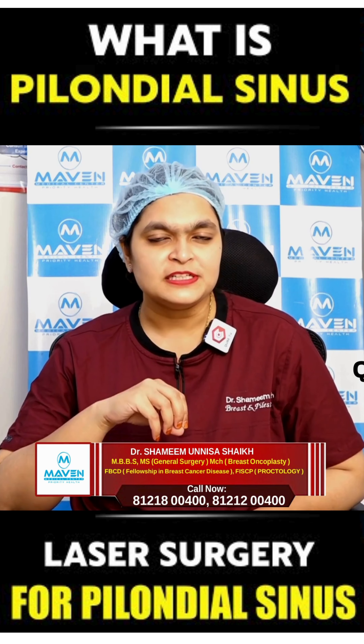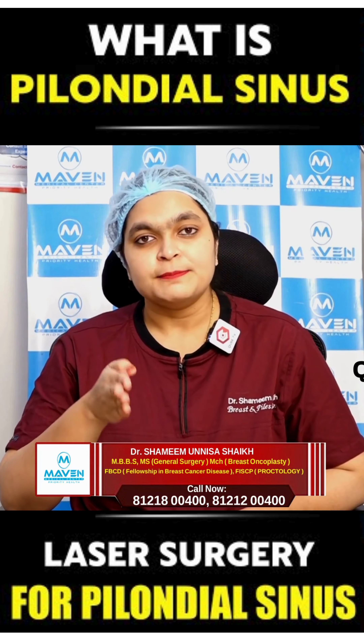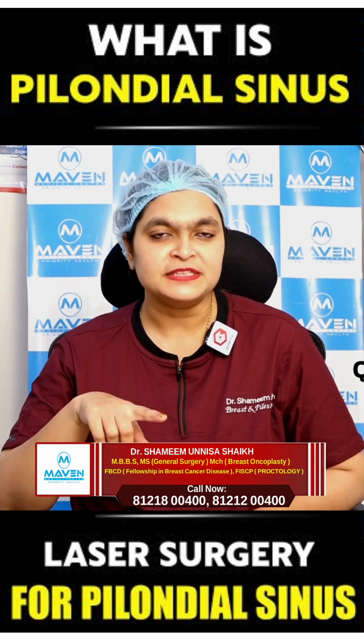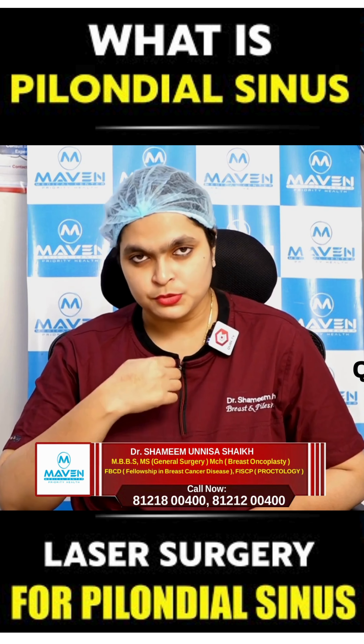It most commonly appears between the two buttocks, in the cleavage between the buttocks, but it can also occur in other parts of the body, especially in females. It can appear between the two breasts, in the cleavage between the two breasts.